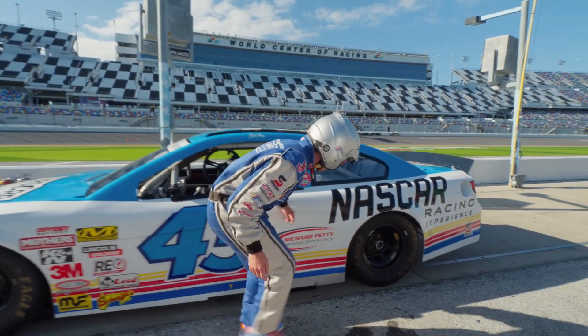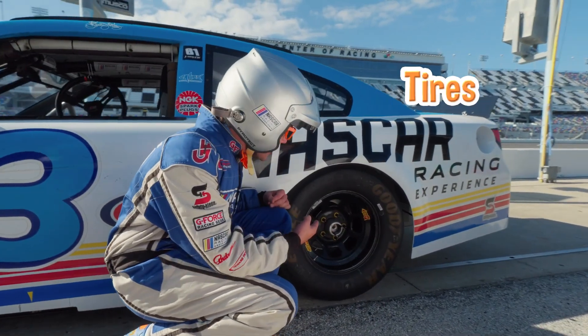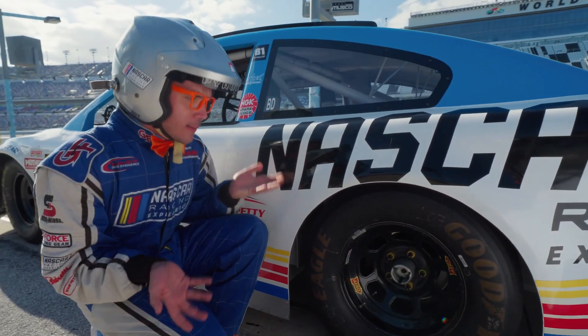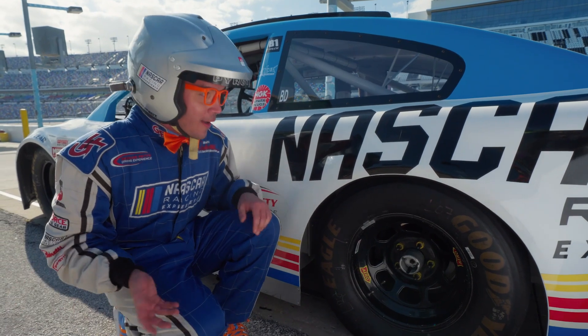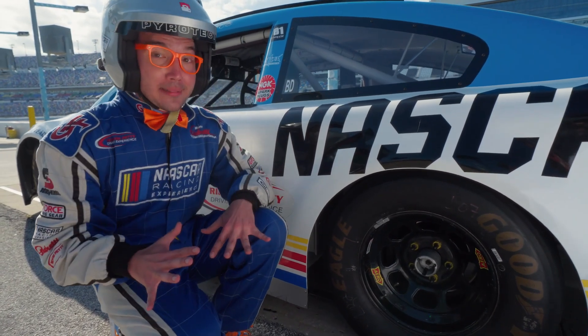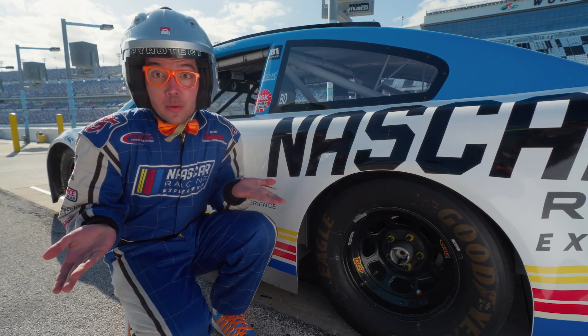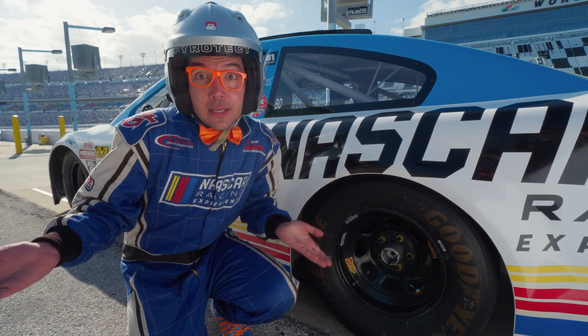Look at this — check out these tires and wheels! These wheels and tires look a little different from a regular car! I bet they help make this car super, super fast! Maybe we can learn more about these tires and how they recycle them!